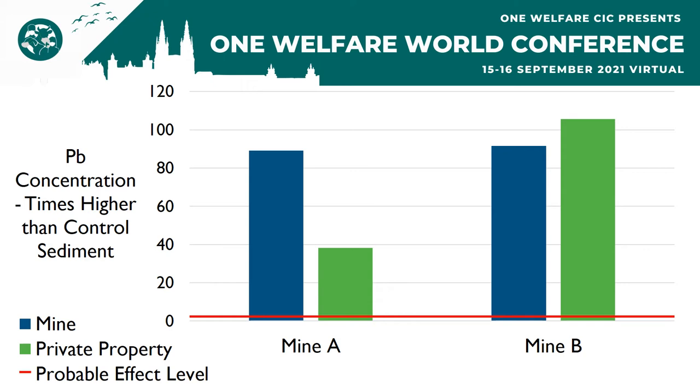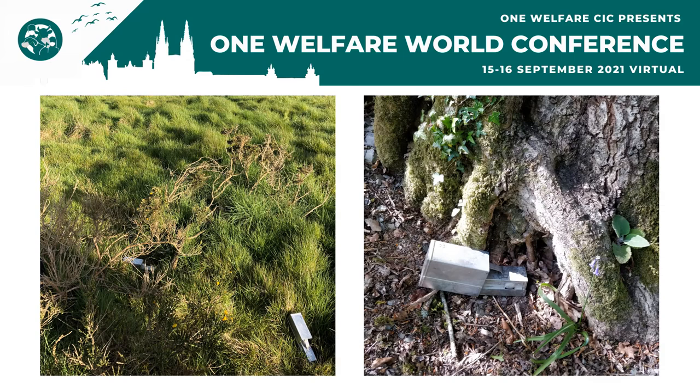We observed similar trends for the sediments, where sediment lead concentrations were again consistently tens to hundreds of times higher than those in the control sites. The sediment concentrations were also above the probable effect level threshold, above which adverse health effects to aquatic organisms living in the waterways are expected. This likely explains why there are no fish in the sampled streams, even though similar nearby streams do contain fish.